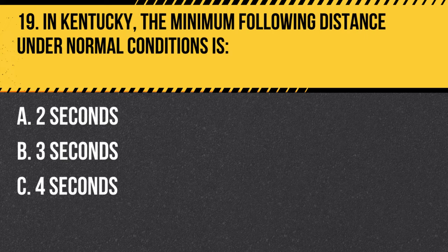Question 19. In Kentucky, the minimum following distance under normal conditions is: A. Two seconds. B. Three seconds. C. Four seconds. Answer: A. Two seconds. In Kentucky, the minimum following distance under normal conditions is two seconds. However, it is recommended to maintain a three to four second following distance for additional safety.